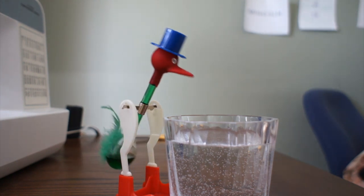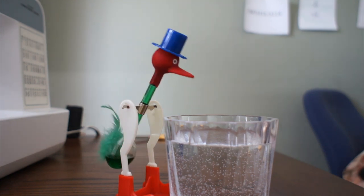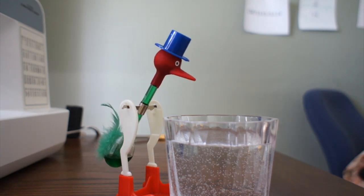See? Simple. If you found this topic interesting, you should check out the book The Flying Circus of Physics by Gerald Walker, which explains the physics behind all sorts of everyday situations such as the drinking bird.